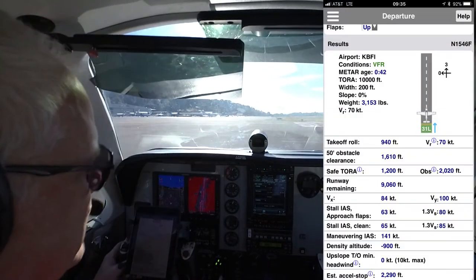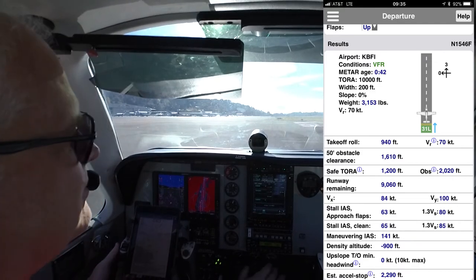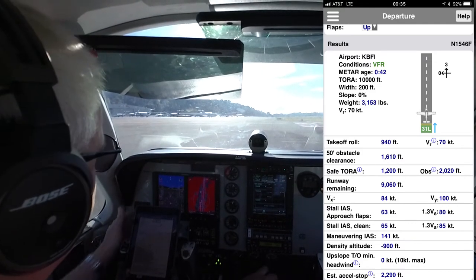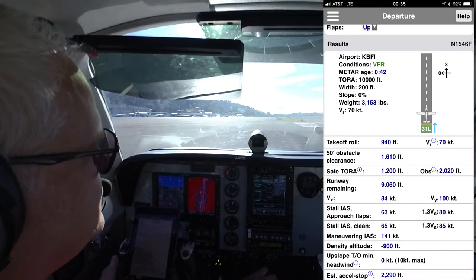We'll call, 46 Foxtrot. Okay, we're ready for departure, our takeoff data is computed, we've got plenty of runway, VFR return if we have a problem. We'll use our normal airspeeds, about 70 knots to rotate, climb out about 110 to 120.